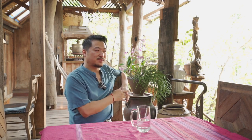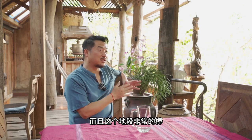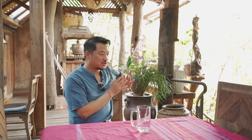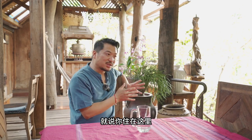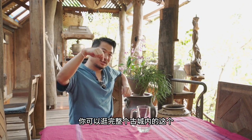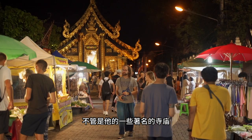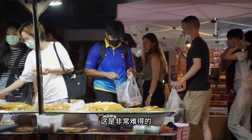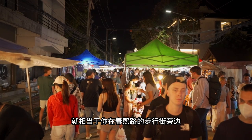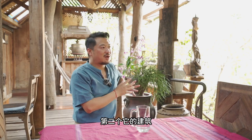在疫情之前，他这个地方基本上是满房，很多老外非常喜欢他的建筑特色。这种建筑风格有点极端，喜欢的人真的非常喜欢，不喜欢的人会觉得有点破旧。整个建筑面积并不特别大，五栋建筑都是在半莱的土地上，现在房东可卖也可租。价格方面，地段非常棒，在古城的正中间，住在这里可以逛完整个古城内的著名寺庙、周末夜市、网红打卡地，走路就可以，就相当于在春西路步行街旁边，这个地段非常难得。